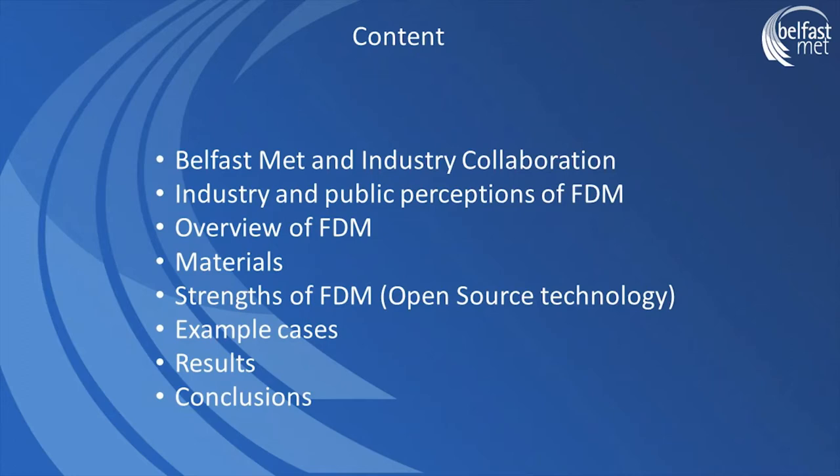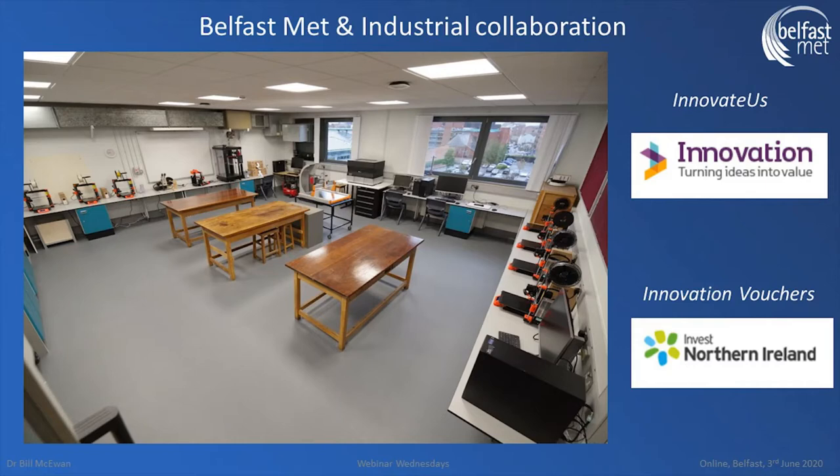There is a large gap in engineering where fused deposition modeling could be being utilized and it's not actually being particularly widely used today, most likely because of the lack of awareness of what the capabilities are. I'm going to show two case examples which should make it very obvious where the applications and the advantages are. Before that, just to give an overview of our facilities — this is our printing room, which is also our material test room.